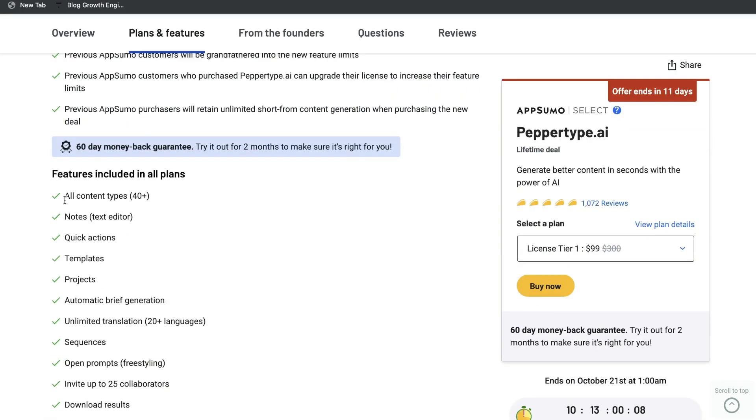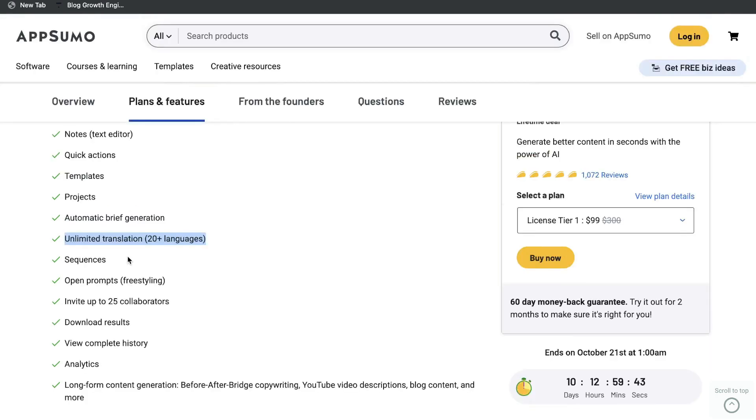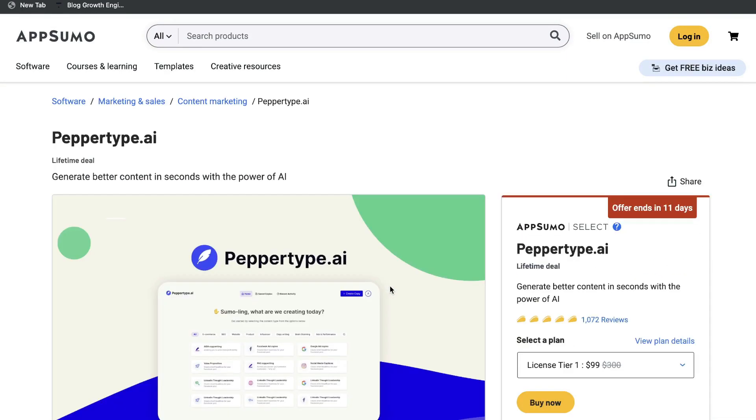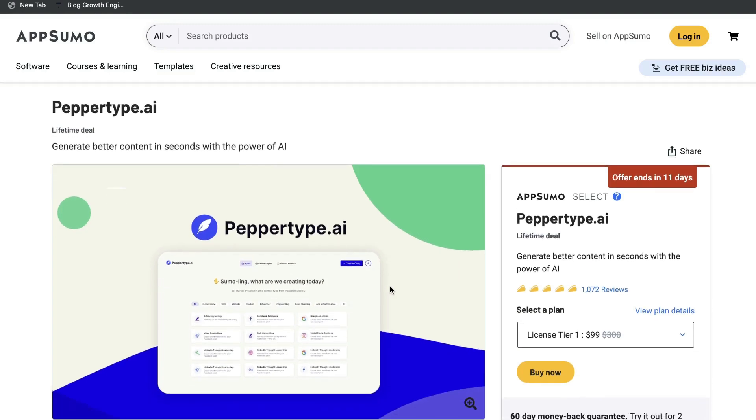Included in all plans are all of the content types and templates. You get the Notes feature, which allows you to write long-form blog posts, and you also get unlimited translation in 20+ languages and a lot of other really cool features. If you want to grab the lifetime deal before it expires, I'll leave a link below. But let's take a closer look at Pepper Type — the features, the pricing, the templates, and the quality of content compared to other AI copywriters.